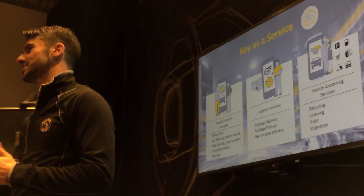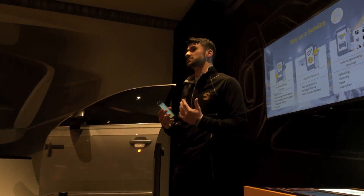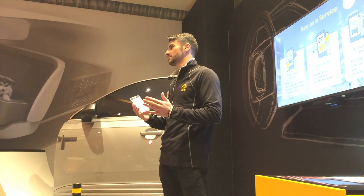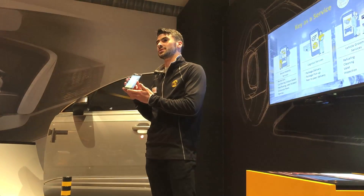What I'd like to show you on this fragment of a vehicle here is how Continental envisions the future of access. Now as I mentioned, our classical key fob can perform all the same functions, but we at Continental would like to integrate it into a smart device.